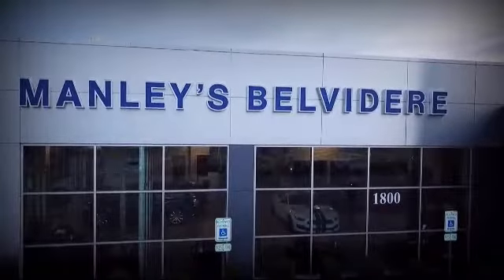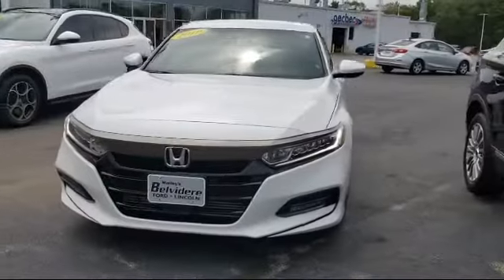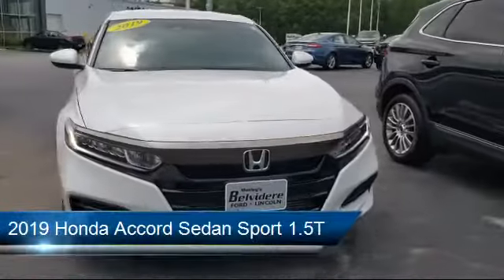Welcome to Manly's Belvedere Ford, your premier destination for purchasing a vehicle. Here's a look at another one of our great vehicles in inventory.